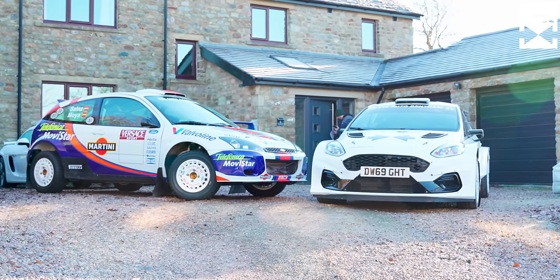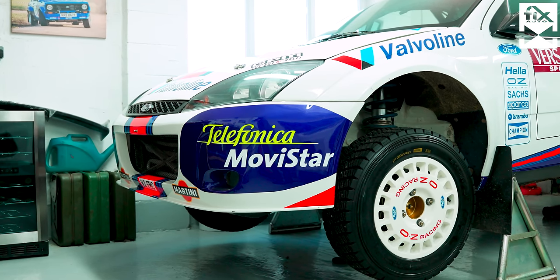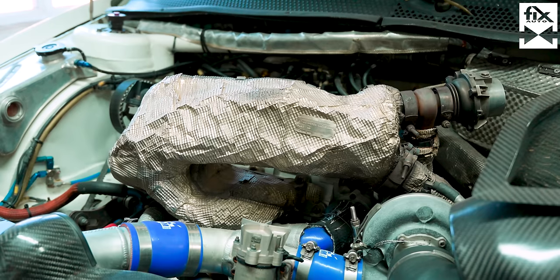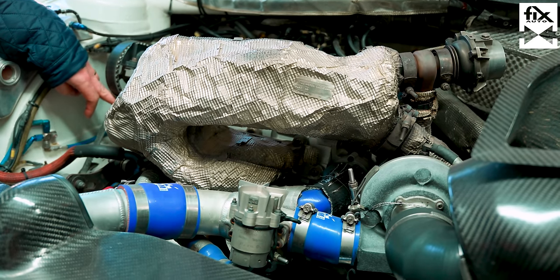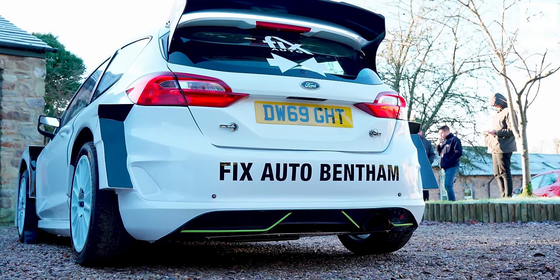How does the Focus WRC compare to the Fiesta in terms of spec? The WRC Focus was a 2-litre turbo, but the Fiesta Rally 2 is a 1.6 turbo — they're very similar in terms of power though. The Focus was 2-litre back in the day but you've got fresh air valves running the anti-lag, which makes a huge difference — it's a lot more controllable. Whereas the Rally 2, we're not allowed to use those systems because of the rules.